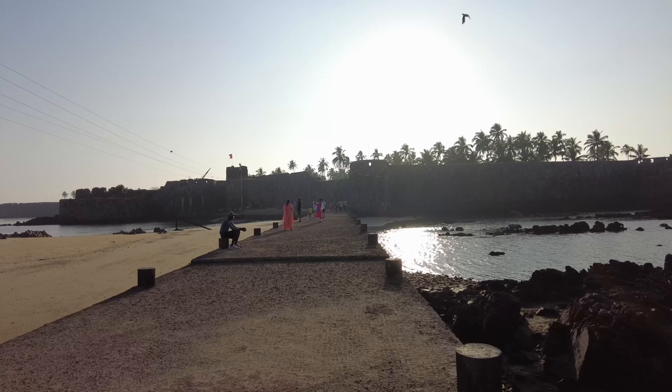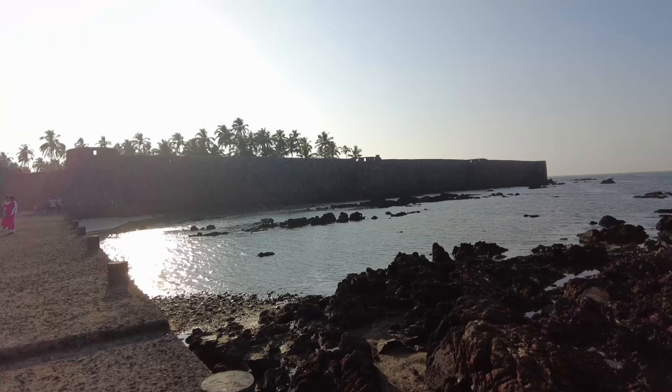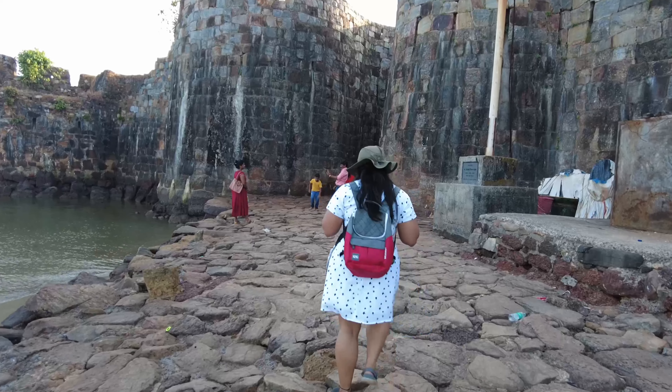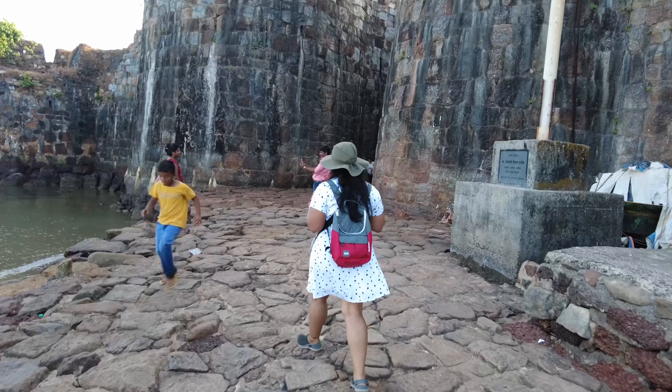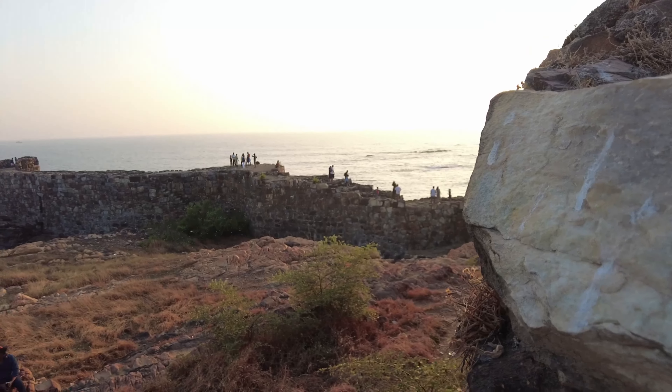Finally reached Sindhudurg fort after a 15-minute ferry ride, and this is what the fort looks like. Welcome to Sindhudurg fort! This fort is around 48 acres in spread and has a compound wall that is around half a kilometer long. Let me show you this mesmerizing fort.